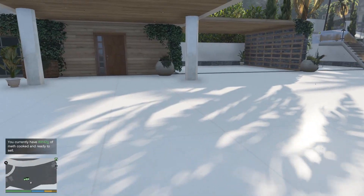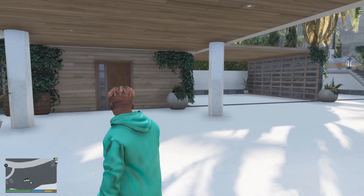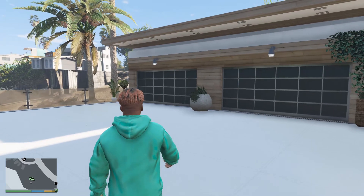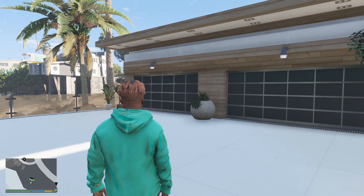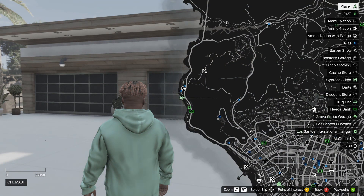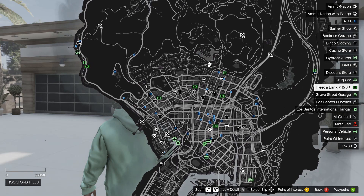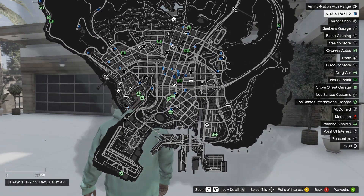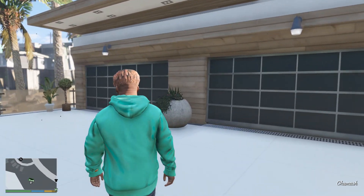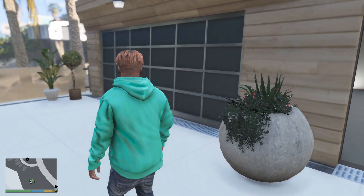In today's episode, your boy Franklin is actually buying a new shop and we're also getting a new garage. This garage is going to be closer to the new shop, and the new shop is actually very close to Los Santos Customs. I really hope you guys enjoy this. We got the race car over here and the Silverado should be here too.